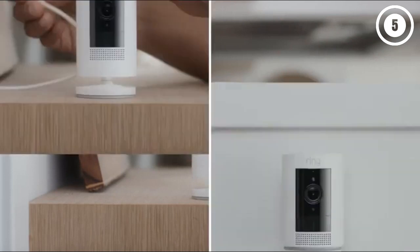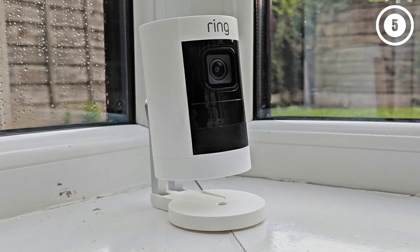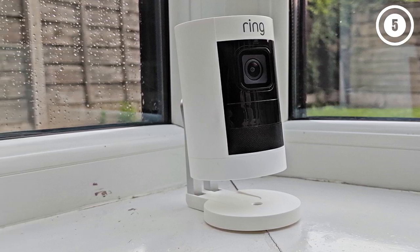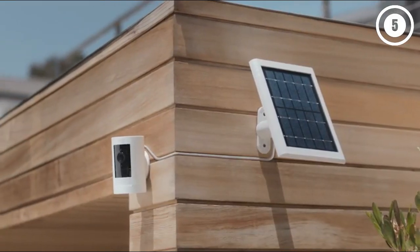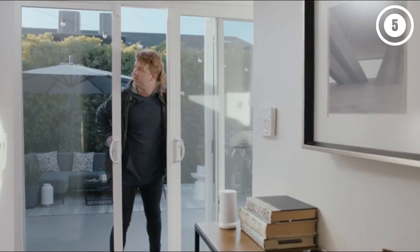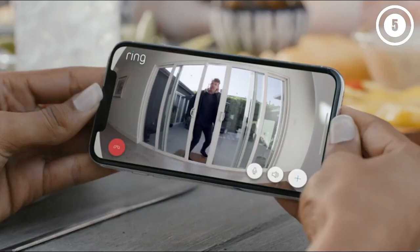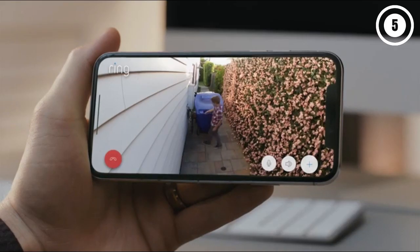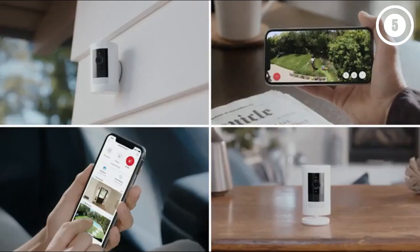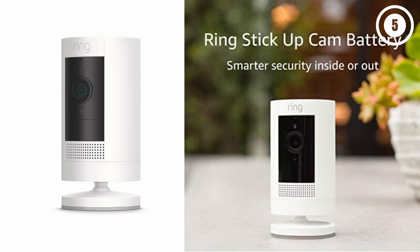However, like Ring's other security cameras, the Stick Up Cam lacks local storage, so you're stuck if your internet goes down. And you'll need a Ring subscription if you want to save videos or use some of the camera's advanced features. Reasons to buy: slick app, Ring ecosystem and Alexa integration, good battery life, weather resistant. Reasons to avoid: no local storage, useless without a subscription, no Google Home or Apple HomeKit integration.